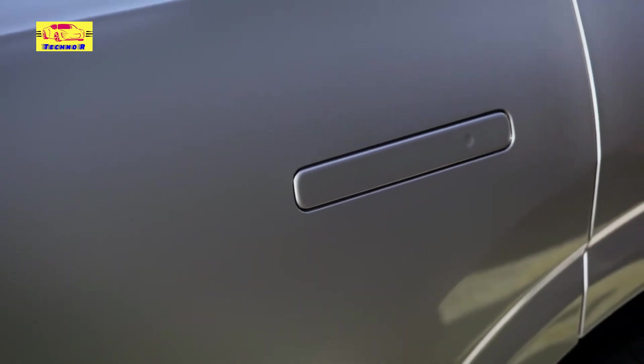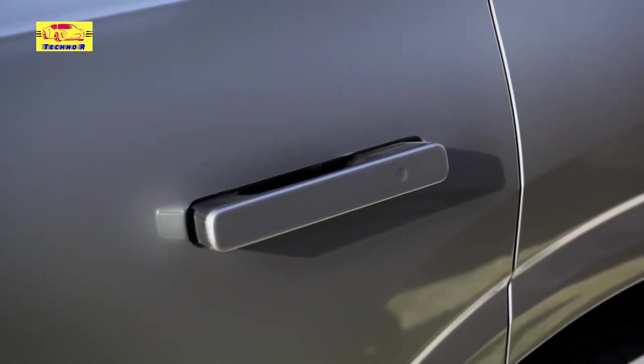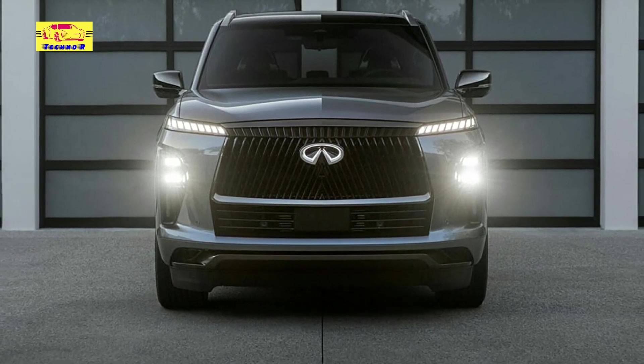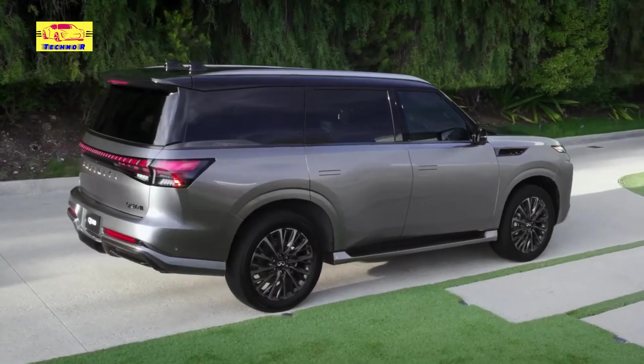Innovative lighting technology further enhances the QX80's allure, with the Light Path system projecting a captivating wing-like design upon approach, leaving an indelible impression.